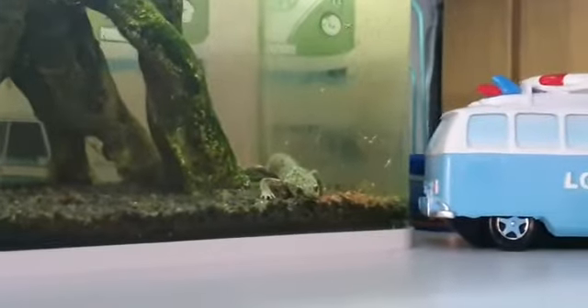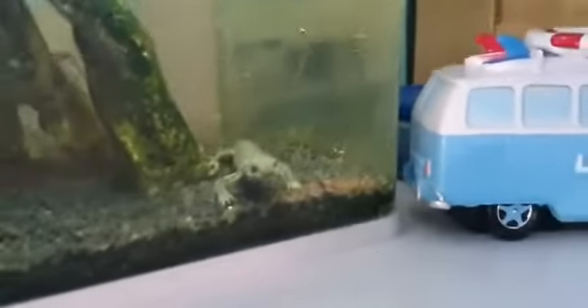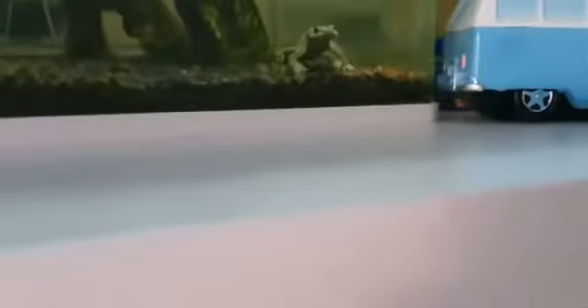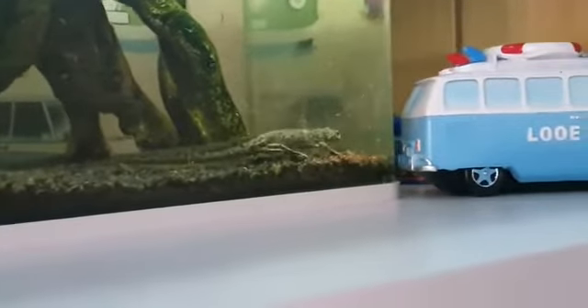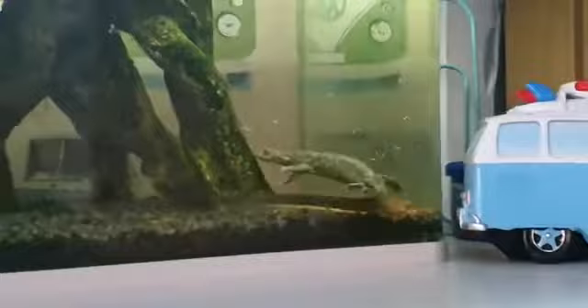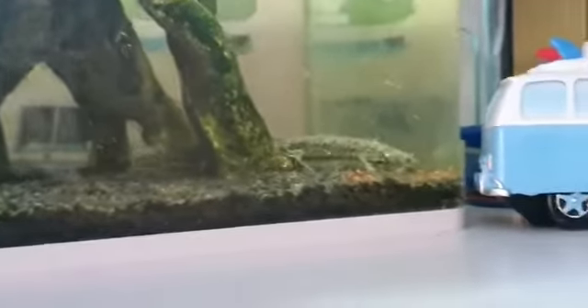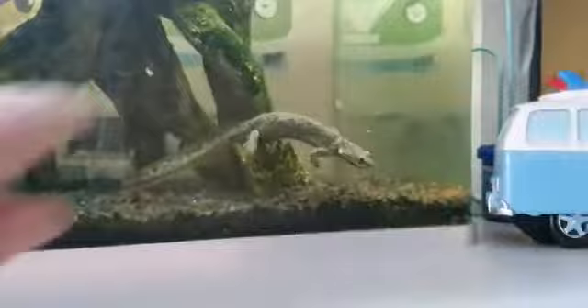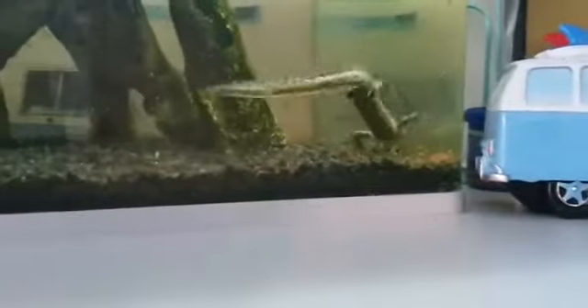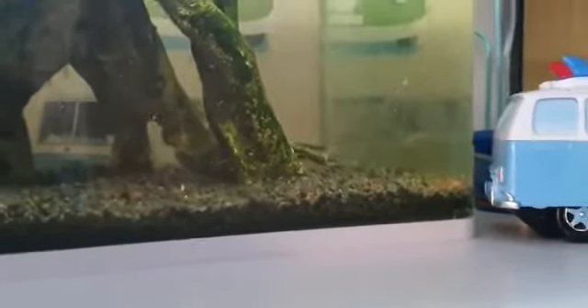I think my newt might be eating now — I think it's been enough time. Let's go look. The newt's eating! Can you see all the little wormies at the bottom? She doesn't look happy — I don't think she likes to be interrupted when she's eating. She's sniffing around trying to find the food. She found some! She keeps climbing over it. Hi Felicia!